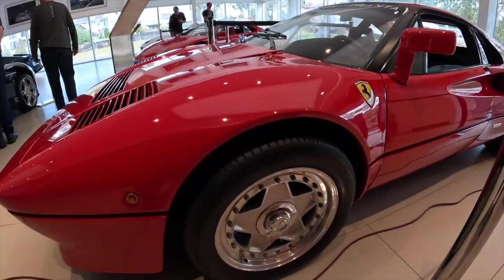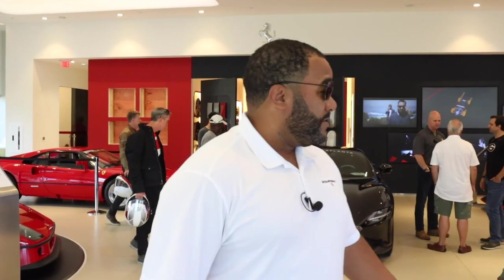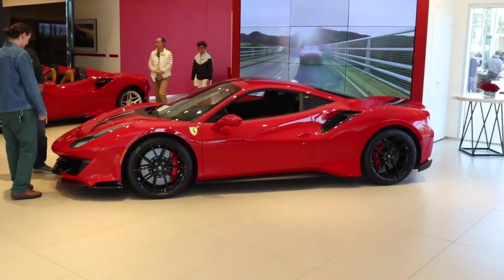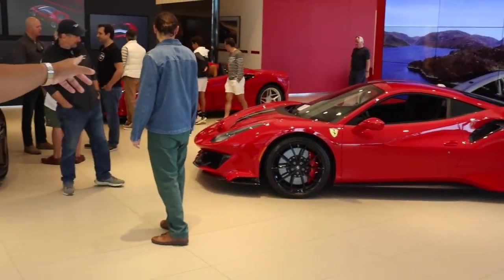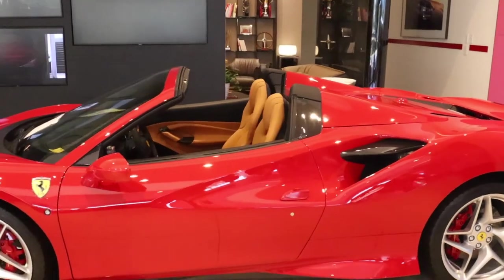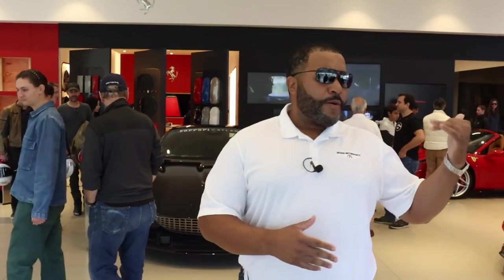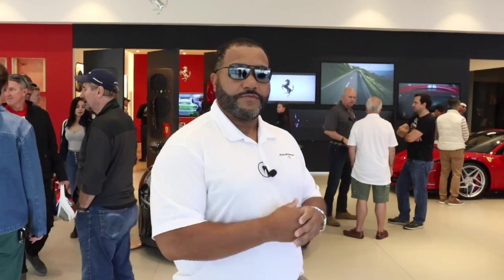It looks like the Ferrari 308, which you used to see in Magnum PI, but that is a very rare car. To the 488 Pista right here, which is one of the last of the twin-turbo V8s. To the Tributo over there in the far corner, the Spyder version. It's just an immaculate showroom full of everything. So let's go out back and see what's outside — a lot of guys are rolling in.